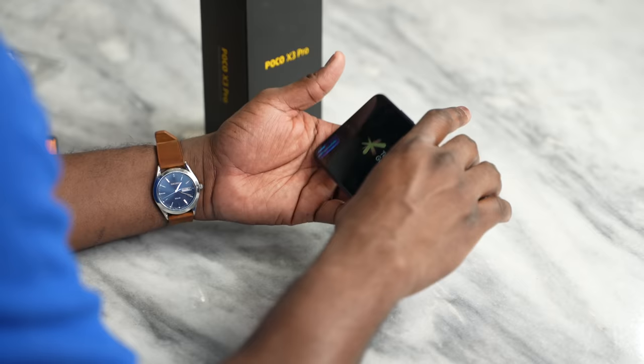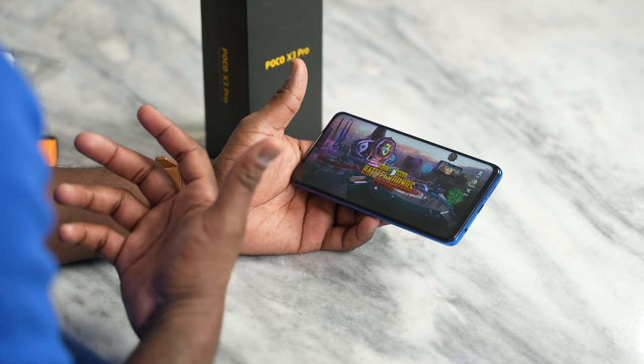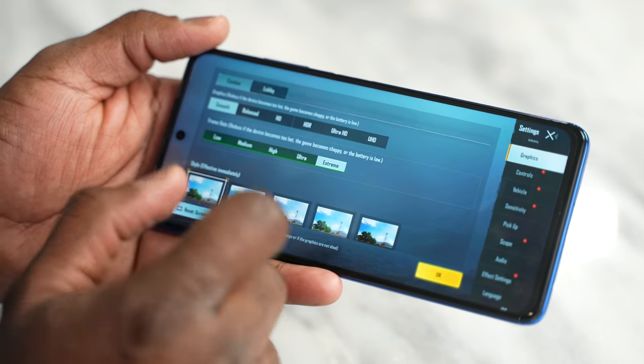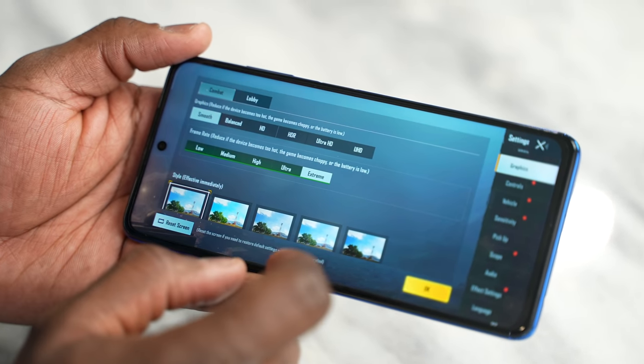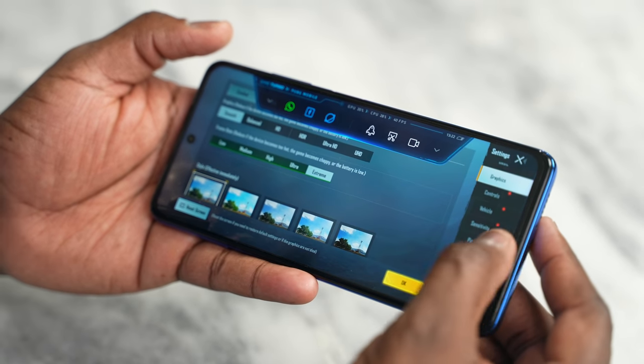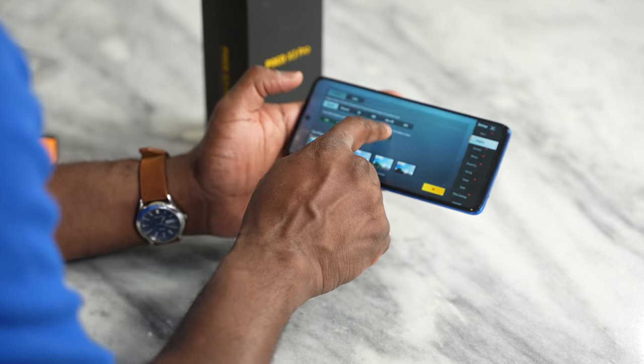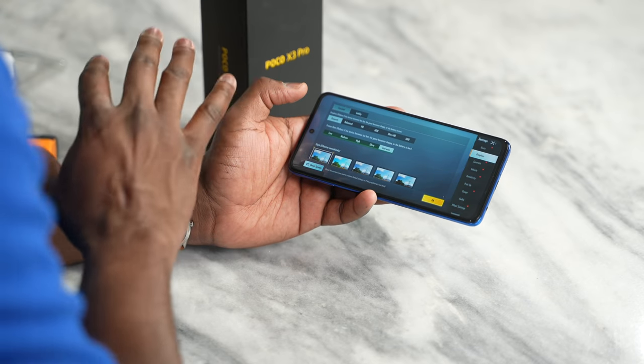Some of you are probably asking about PUBG. I'm not going to show you gameplay, but I'll show you some of the settings. You do have access to your full set of settings for PUBG Mobile. Playing at Ultra HD Ultra, you're going to be getting about 37 frames per second, which is fine. And if you're playing at smooth extreme, you'll get closer to the maximum for that mode. So you have access to all the settings you're expecting in PUBG Mobile.